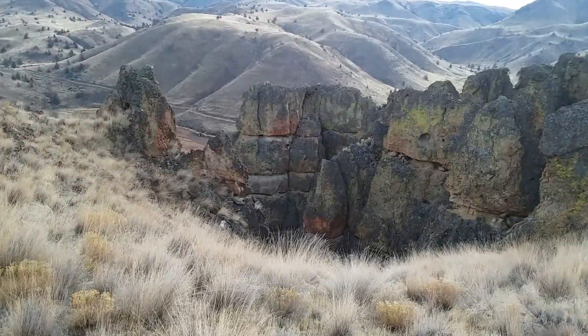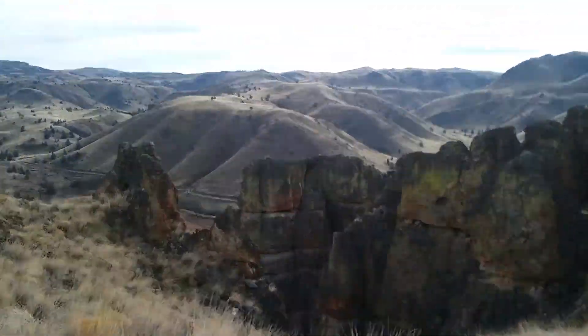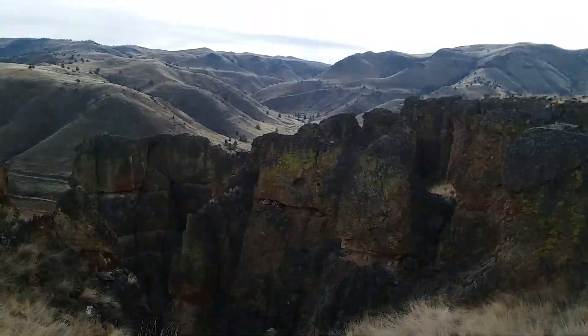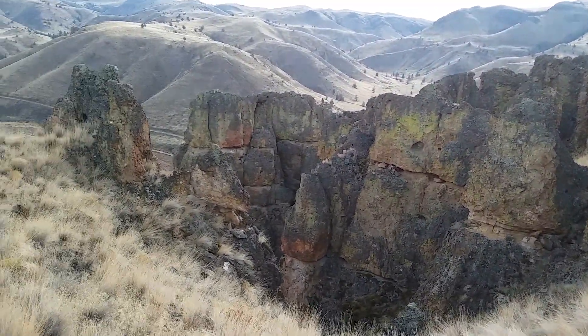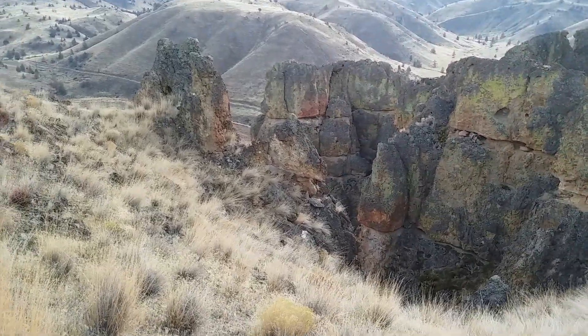And there's an arch — there's a little arch right there. The Clarno Arch. It's farther back and that's the one most people see and photograph. But there's a little one right here; it's kind of hard to see.